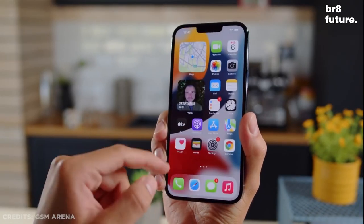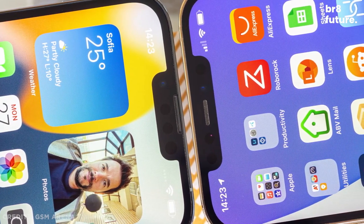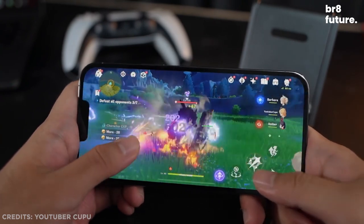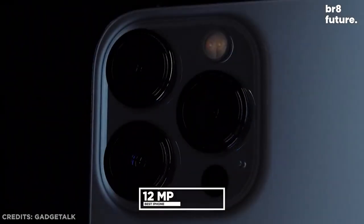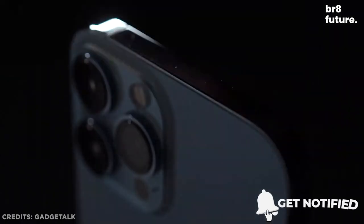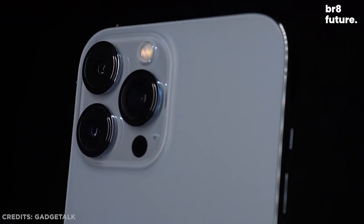The iPhone 13 Pro Max offers a wider screen experience with a 6.7-inch Super Retina XDR OLED display, making it more satisfying for watching videos and playing games. It features a pro camera system with new 12-megapixel telephoto, wide, and ultrawide cameras, LiDAR scanner, 6x optical zoom range, plus a 12-megapixel TrueDepth front camera with night mode and 4K Dolby Vision HDR recording. It is also rated IP68 at a maximum depth of 6 meters for up to 30 minutes, with 5G connectivity.